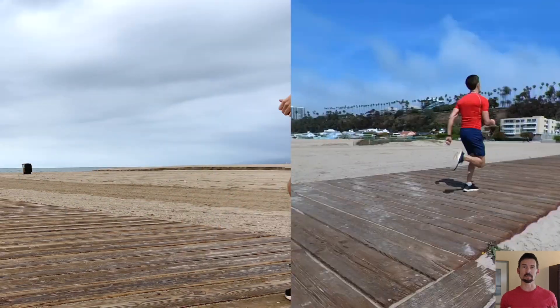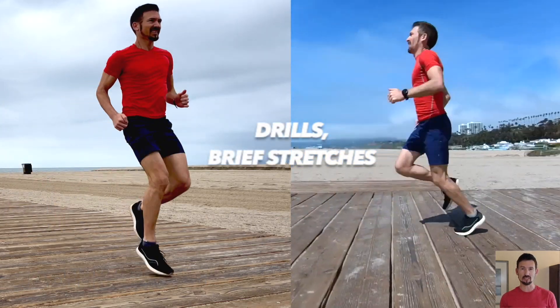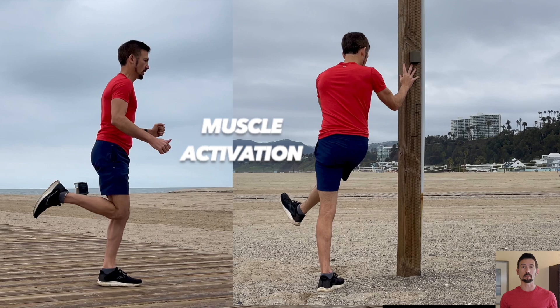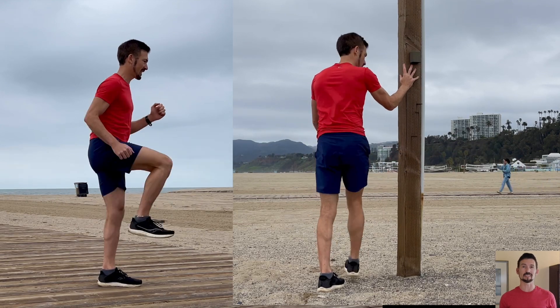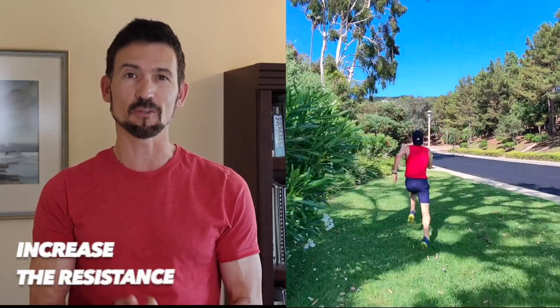I usually spend 10-12 minutes working on drills, brief stretches, and muscle activation exercises to prepare my muscles and tendons for this type of effort. If you're going to run for your sprint intervals, it's safer to run uphill so you can get the same effort level with a slower speed. You can get the same effect by increasing the resistance level on the cardio machine of your choice.